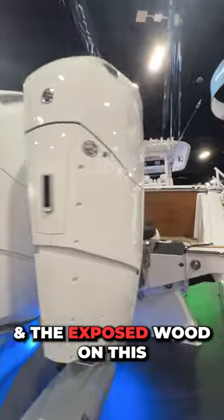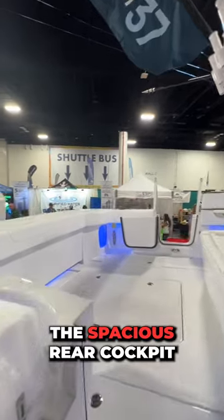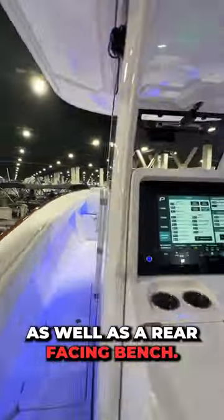Check out the twin 600s and the exposed wood on this Phenom 37 center console. The spacious rear cockpit features boarding doors to port and starboard, as well as a rear-facing bench.